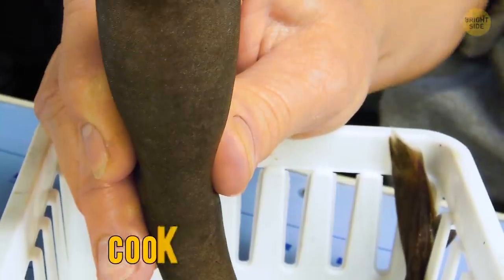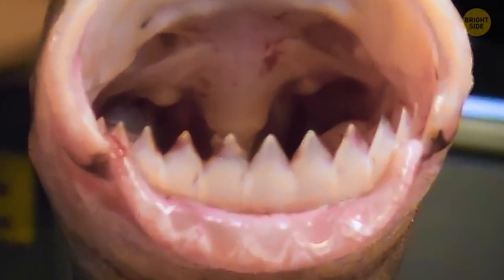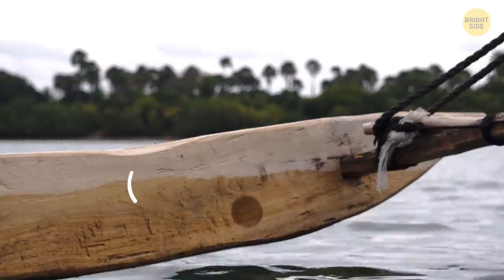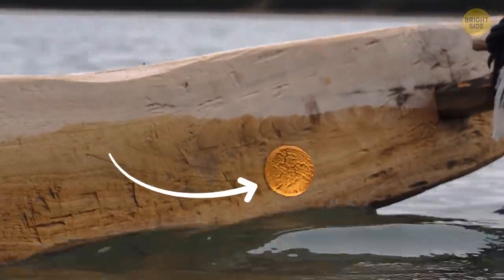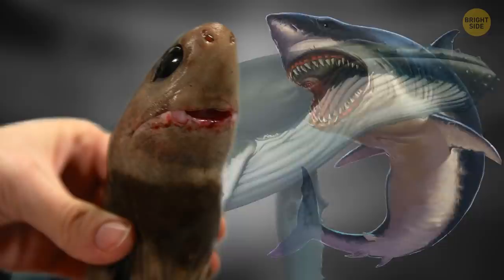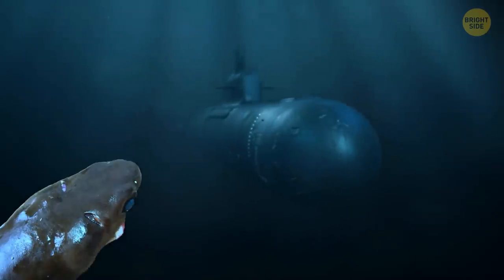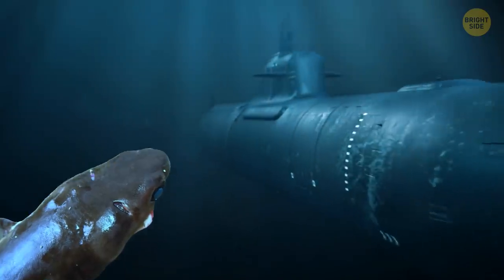You won't confuse the cookie-cutter shark with other marine predators. It has a round mouth armed with small, sharp teeth, which can leave a mark on a wooden boat the shape of cookies. Despite its size, this fish scares great white sharks, whales, hammerhead sharks — you name it. Once, it even managed to damage a submarine with its bites.